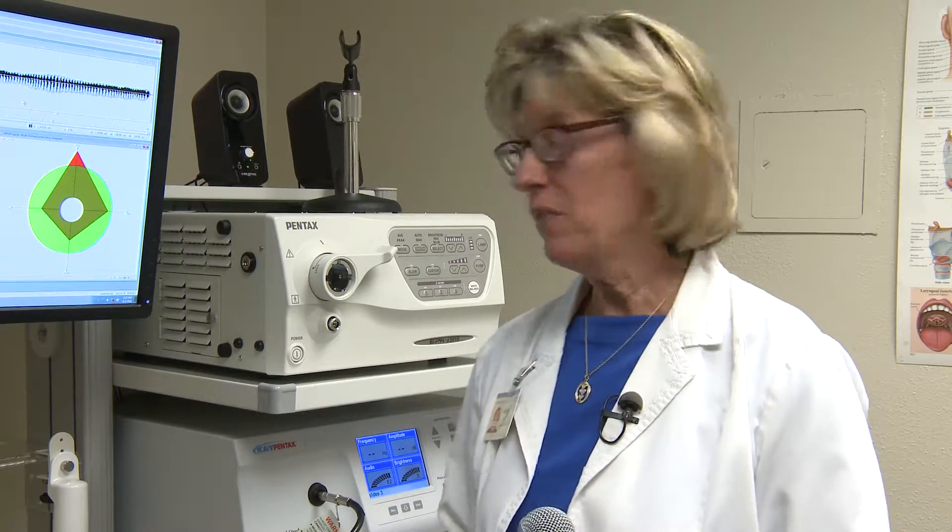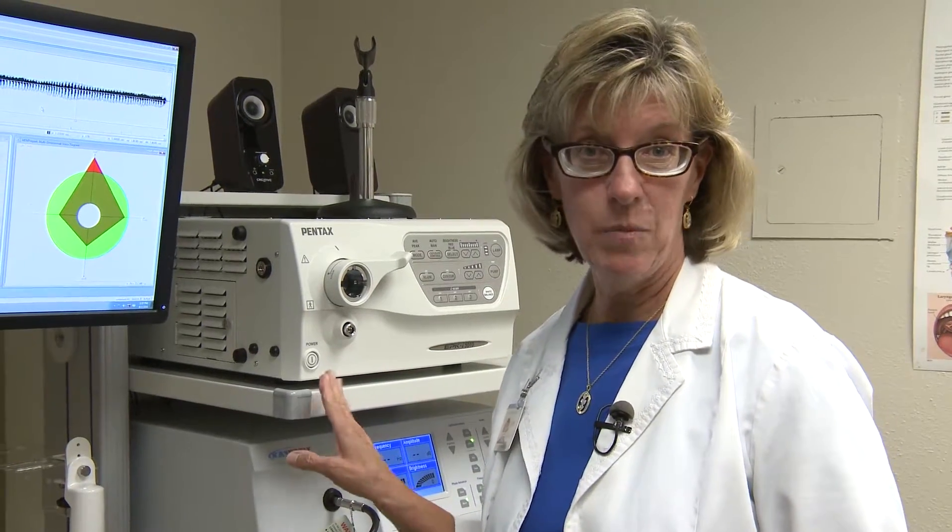We're very excited here at Yavapai Regional Medical Center to be one of the few hospitals in the state of Arizona to now have the advanced technology that enables us to do both a voice analysis, which allows us to measure acoustically the fingerprint of your voice, or video stroboscopy, which allows us to take slow motion pictures of your vocal cords actually in action.